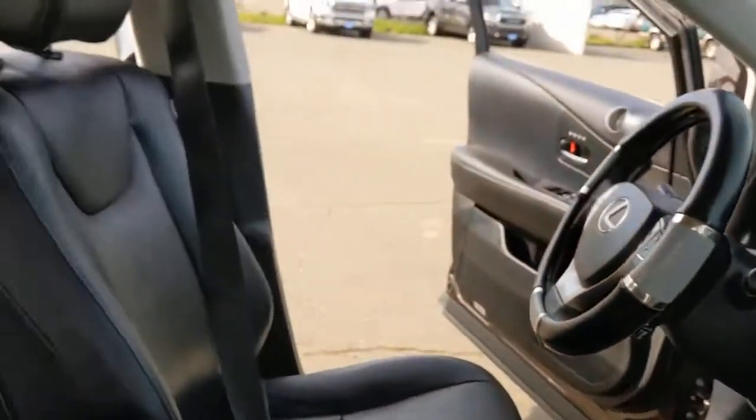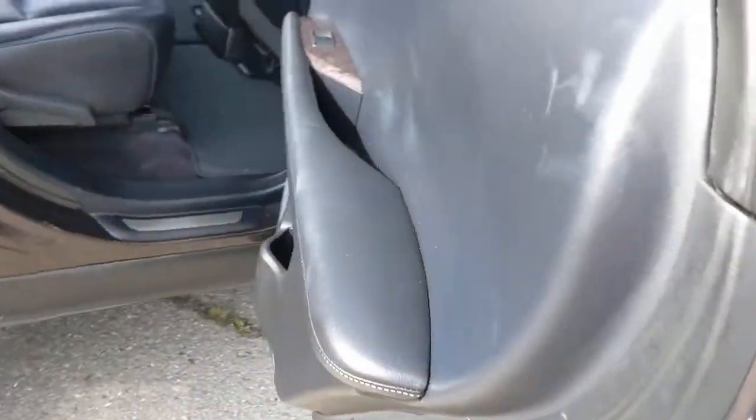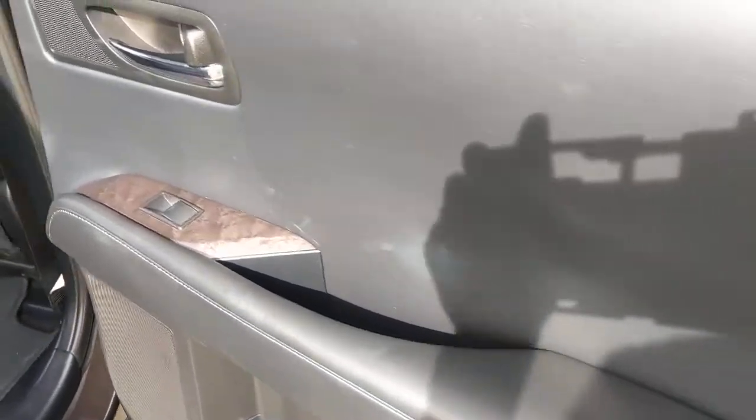These are just some of the great options this vehicle comes with: keyless entry, all wheel drive, heated driver's seat, wood grain interior trim, heated mirrors, fog lamps, premium sound system, cooled driver's seat, power passenger seat, sunroof.